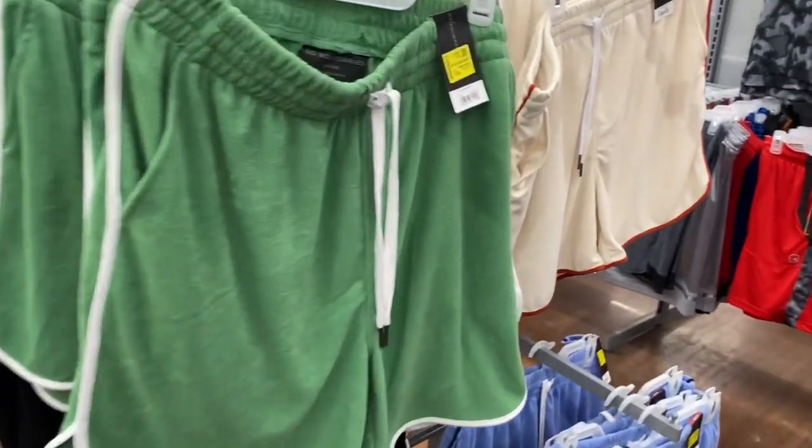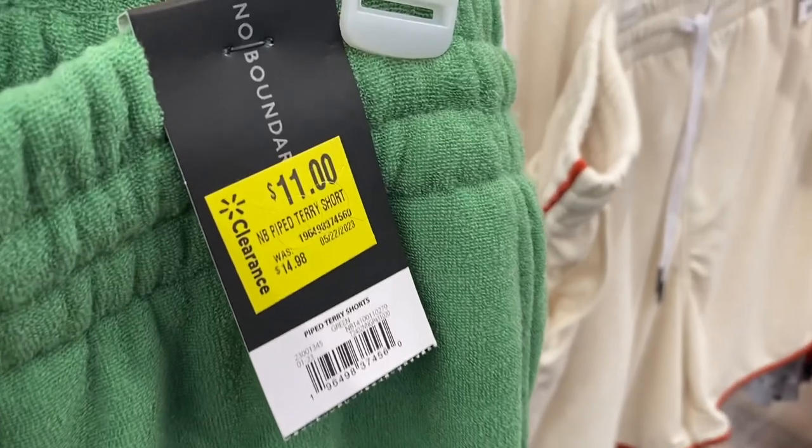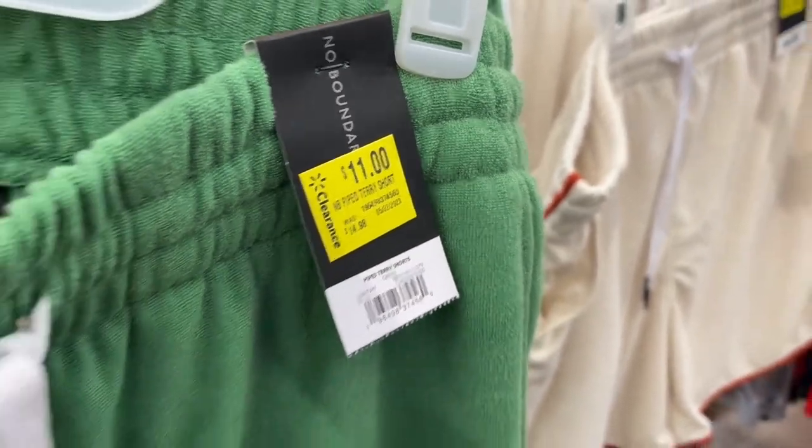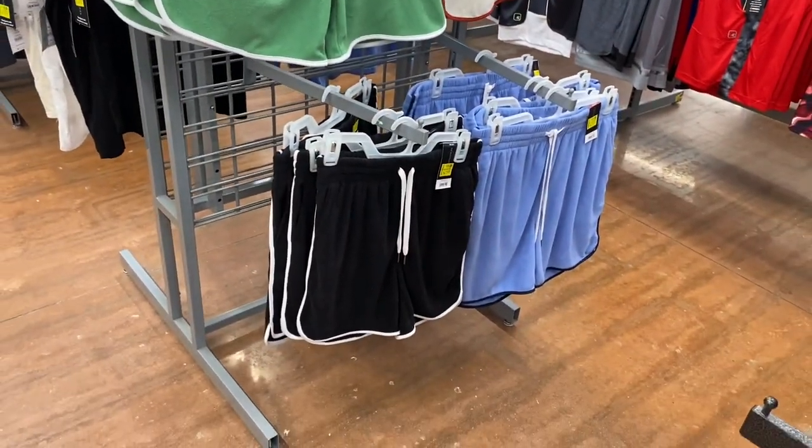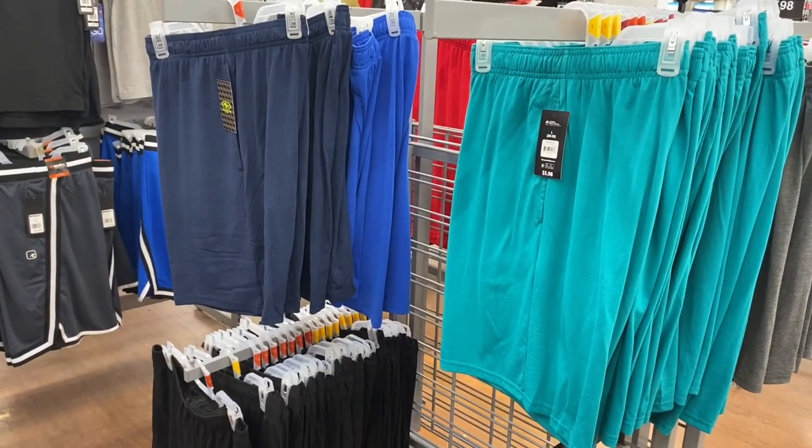I saw these and I was like, I have to make a video updating the men's clothing. But look — they're already on clearance! They go on clearance so fast. It says terry short, $11 — they were $15. I like the ones on top a lot and they have two colors.